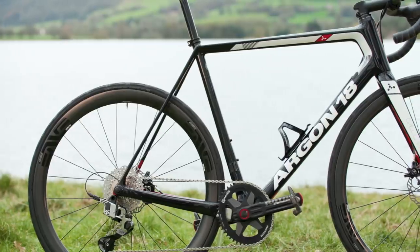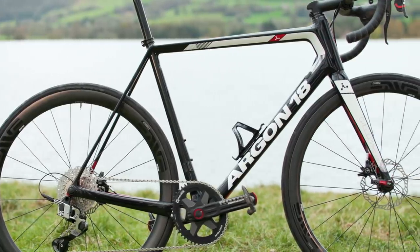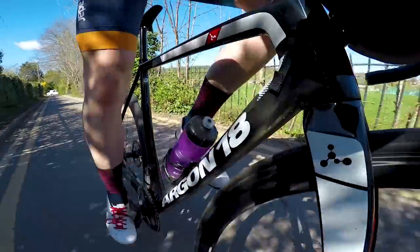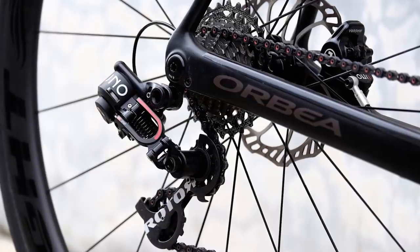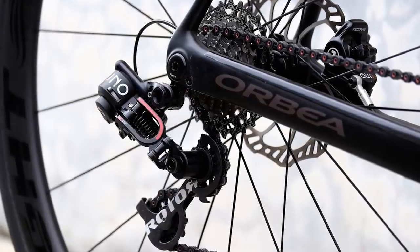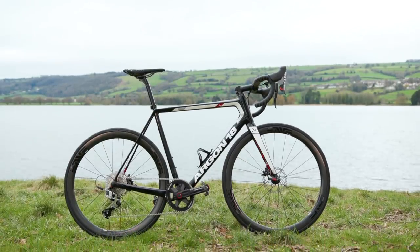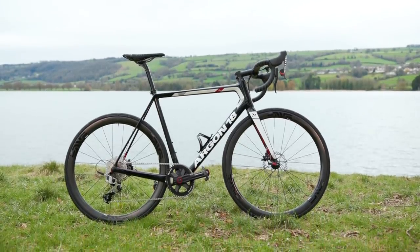Rotor's 1x13 groupset — and to be clear, that is all it is called, there's no flashy names here — was officially launched at Eurobike last year. The groupset follows on the heels of Rotor's UNO groupset, which was a 2x hydraulic groupset originally launched back in 2016. This one, as the name suggests, sees the front shifting ditched in favour of a 1x system.